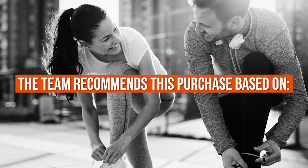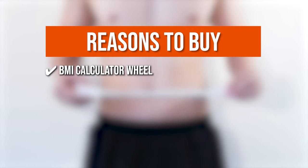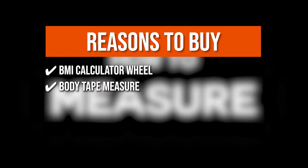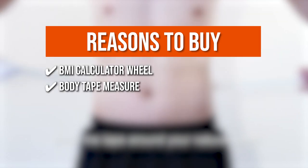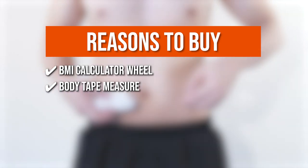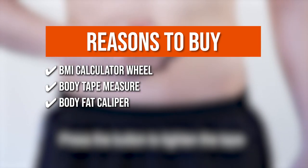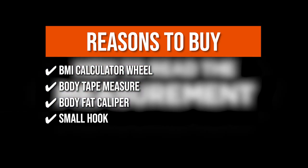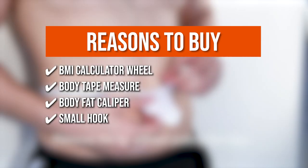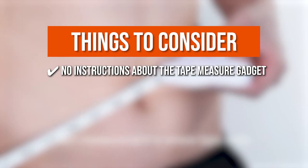The team recommends its purchase based on the following. It contains a BMI calculator wheel that tells you if you are overweight, underweight, or normal. A body tape measure is included in the kit, specifically intended for measuring circumferences, allowing you to check your biceps, waist, chest, and other body parts without anyone's help. It also comes with a body fat caliper, which will give you a more accurate rating of your body fat than inaccurate body fat scales. The measuring tape contains a small hook that allows you to secure it by looping it around a body area. Note that there are no instructions about the tape measure gadget, which could save you a lot of hassle.